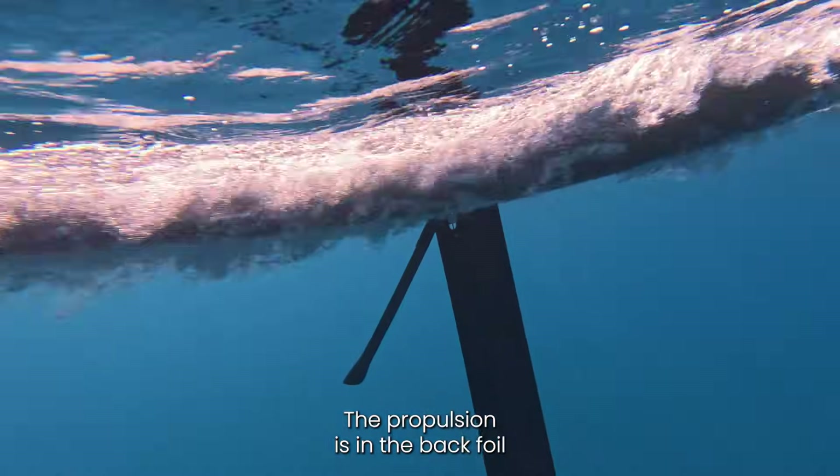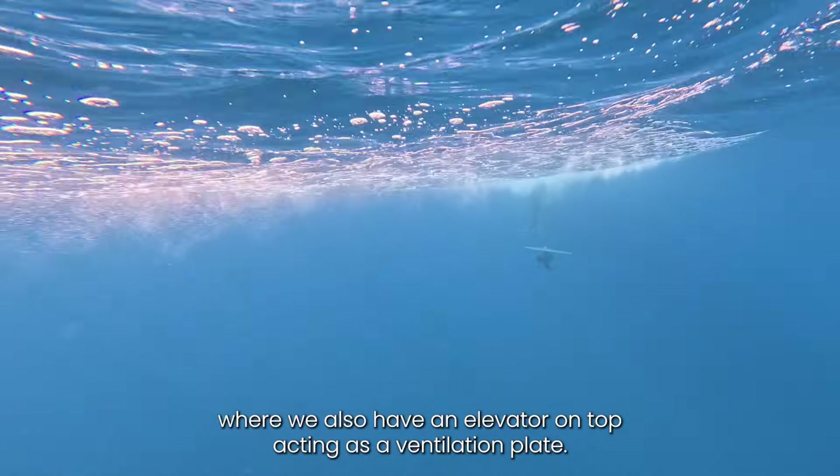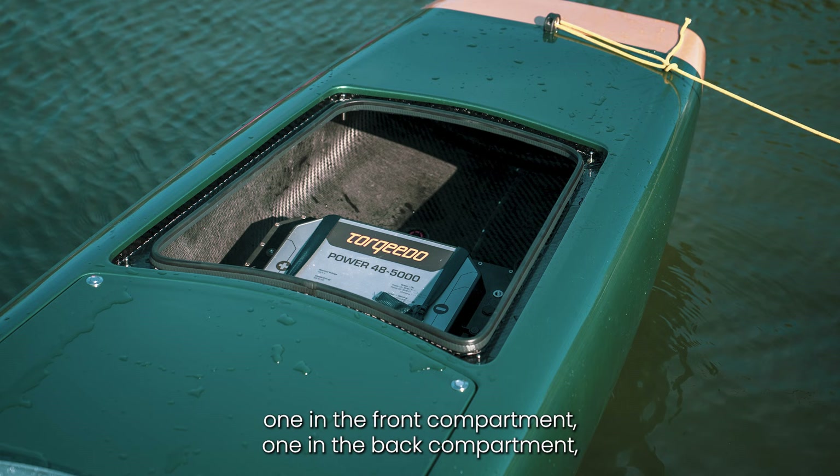The propulsion is in the back foil, where we also have an elevator on top acting as a ventilation plate. The boat has two Torqeedo batteries, one in the front compartment and one in the back compartment, and they power a 10 kilowatt motor on the aft foil.